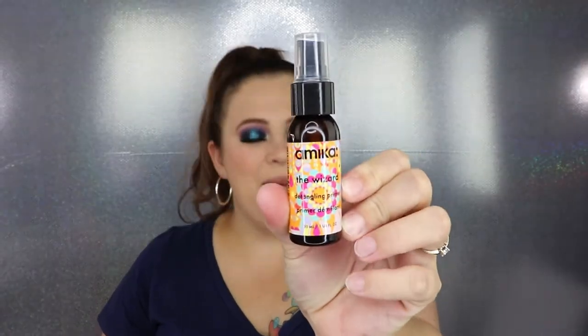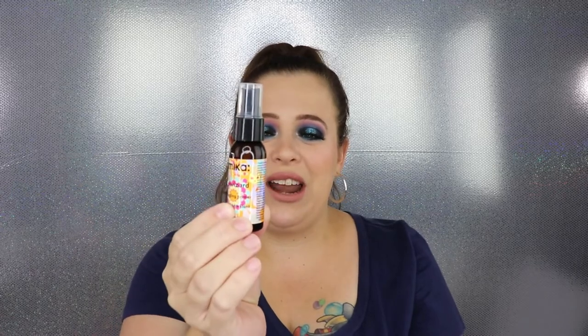One, two, three, four, five — we've already gone through five, plus this one makes six samples this month! That's awesome. This is the Amika The Wizard Detangling Primer. This will definitely be getting used — I've heard great things about this brand. It's a nice sample size, I'll definitely get a lot of use out of it, and it has the cruelty-free mark on the back, which I really really appreciate. So excited we got six samples this month!